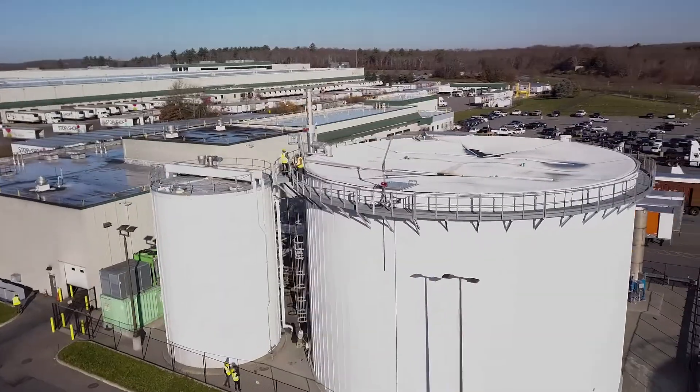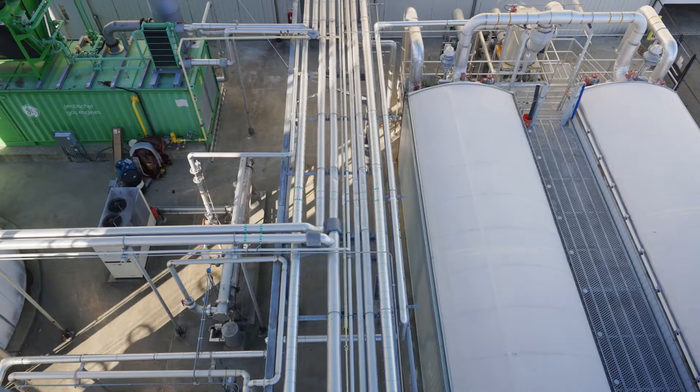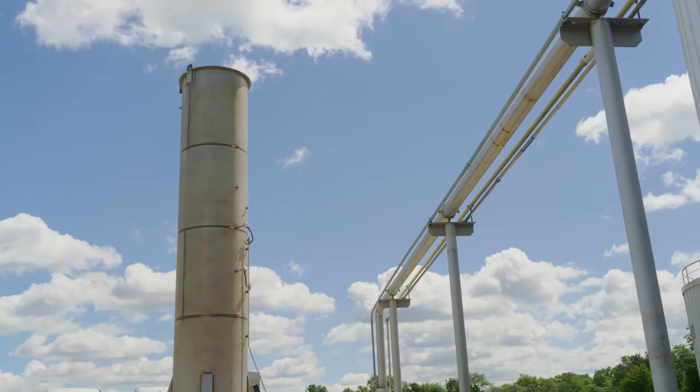We will then take that methane and send it into the pipeline as renewable natural gas. The infrastructure already exists to take natural gas and deploy it to people like you and me. It's a direct replacement for natural gas that's derived from petroleum-based sources.